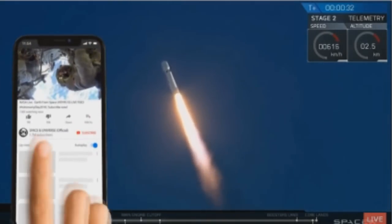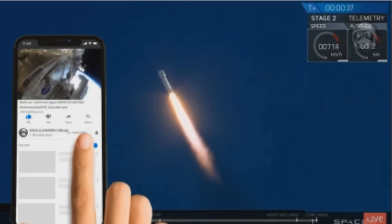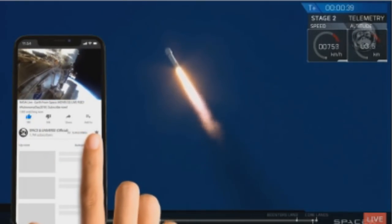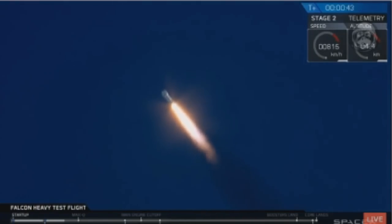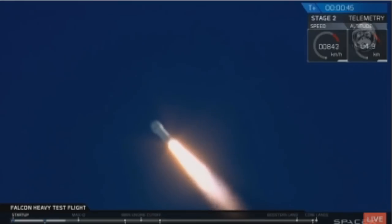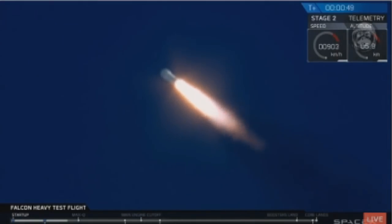T-plus 30 seconds. If you can hear me over the cheering — Falcon Heavy cutting through the sky on our test flight, building on the history of Saturn V Apollo, returning to Launch Complex 39A for an interplanetary mission. We're getting ready to throttle down for Max Q.